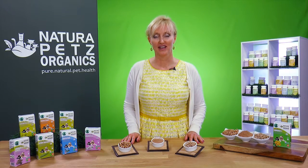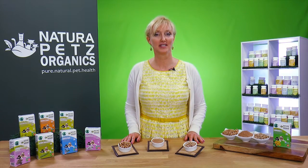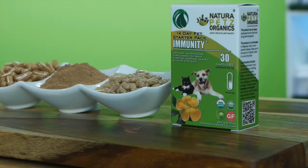Hi, I'm Heidi with Nature Pets Organics. Today I'm talking about our Immunity Starter Pack and how it may help benefit the health of your dog and cat.